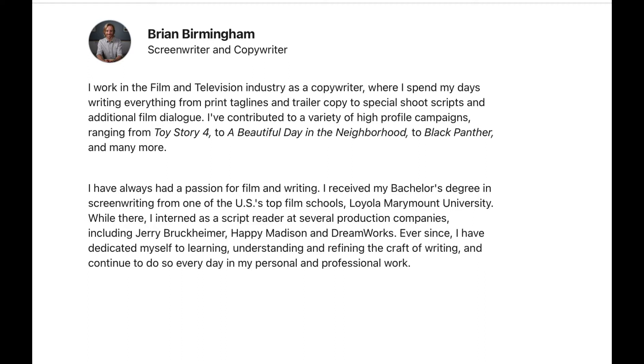Brian continues: 'I have always had a passion for film and screenwriting. I received my bachelor's degree in screenwriting from Loyola Marymount University, one of the US top film schools. While there, I interned as a script reader at several production companies, including Jerry Bruckheimer's, Happy Madison, and DreamWorks. Ever since, I have dedicated myself to learning, understanding, and refreshing the craft of writing every day.'